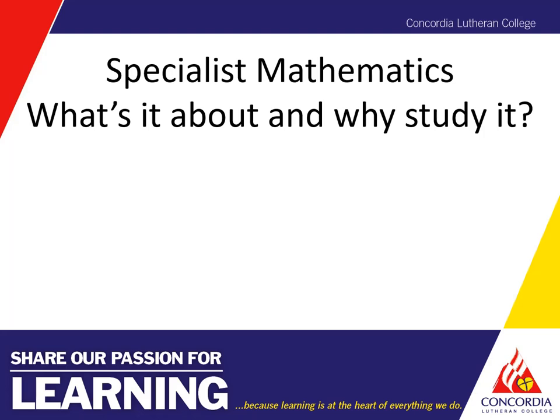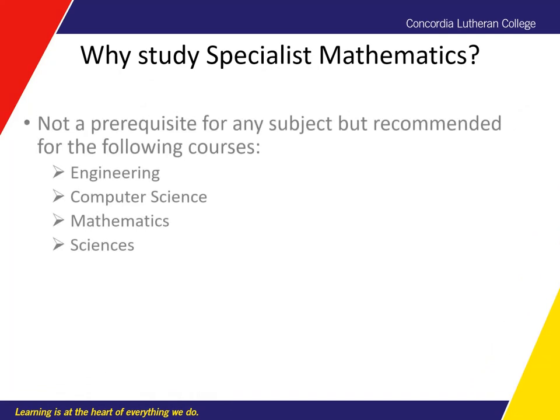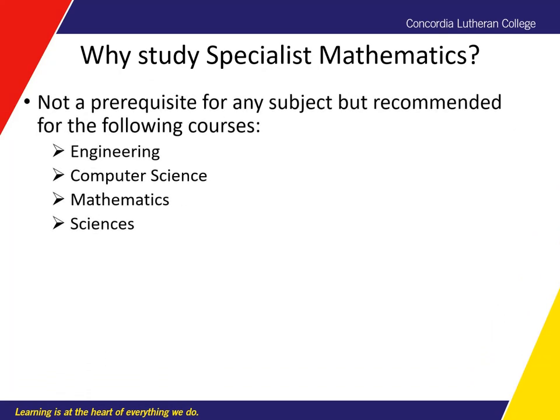Specialist Maths — what's it about and why study it? Specialist Maths is not actually a prerequisite for any subject, but it's recommended for a few different courses. The reason why it isn't a prerequisite is because lots of smaller schools and rural schools don't have the staffing or the numbers to justify running the course. So why would you want to study it if it's not actually a prerequisite for any subject?